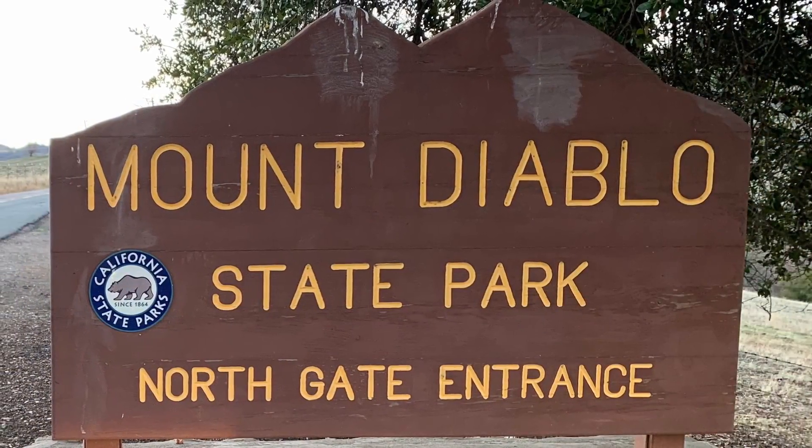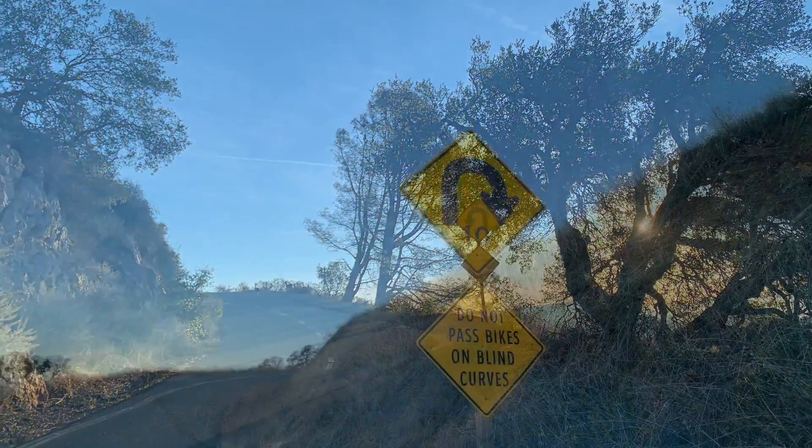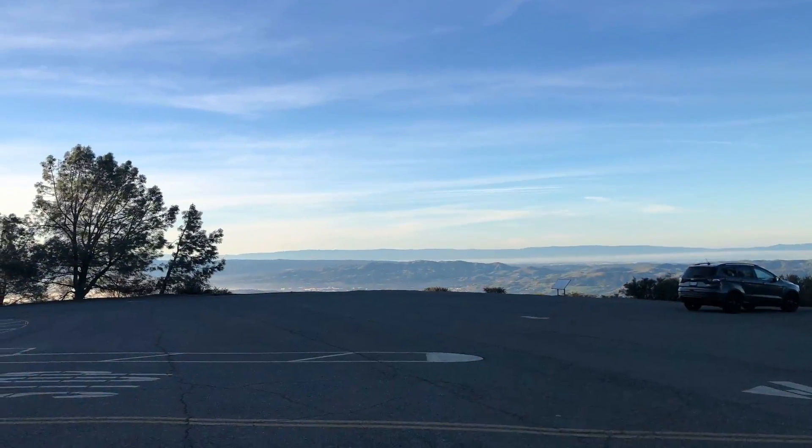I entered through the north gate in Walnut Creek, and something to be aware of on the drive up to the parking lot is that there are some tight turns and you'll be sharing the road with bikers. I parked at the Juniper Campground open lot and started my hike from there.